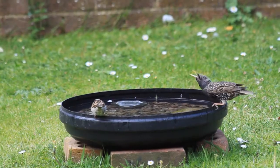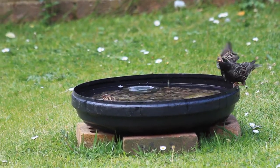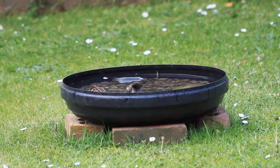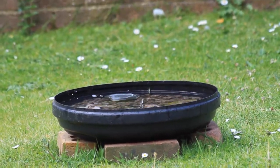Finally, this starling isn't after a bath, but after a drink instead. And you can see how it's using gravity to tip the water down its throat. I've talked about this in a previous video. This is common in all birds except pigeon doves — they're the only ones that can siphon water straight down their throats without relying on gravity.